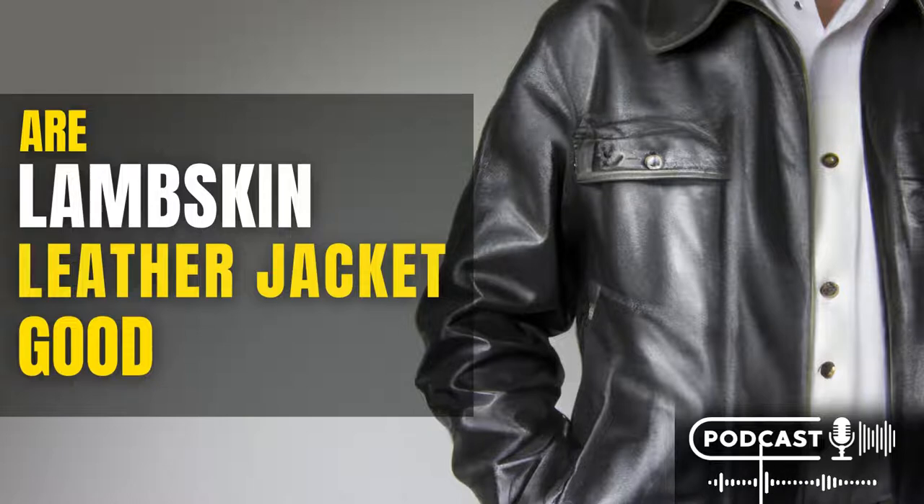If you are looking for a high-quality leather jacket that will last you for many years, a lambskin leather jacket is an excellent choice. Lambskin leather is made from the skin of a lamb and is known for its softness, durability, and flexibility. It is often used in high-end clothing and accessories because of its luxurious feel and look.